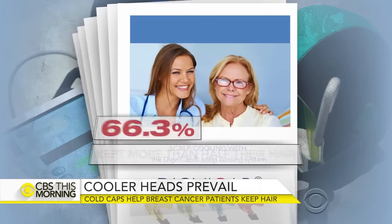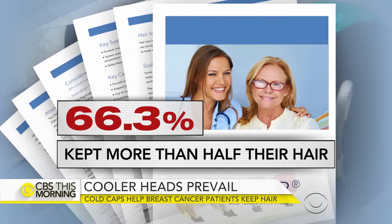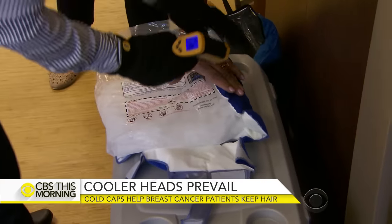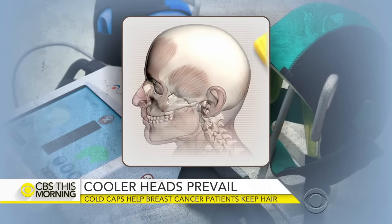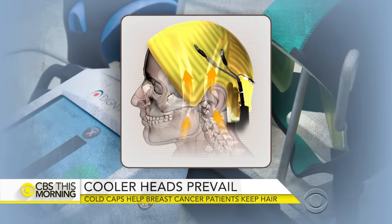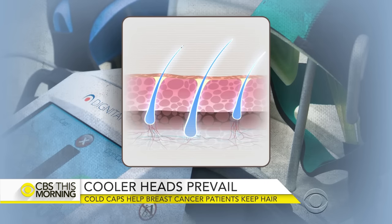It's not really pain. It is an overall feeling of, I just want this off my head. In the most recent study, roughly 66% of women kept more than half of their hair. Doctors have different ideas about why it works. One theory is that it constricts blood flow, keeping the chemo from reaching the scalp. Another is that it freezes many of the hair follicles, and the chemo is simply shut out.